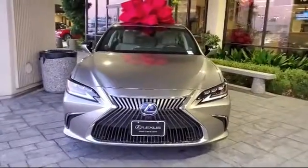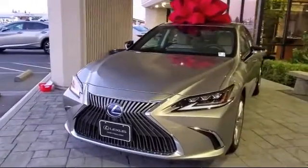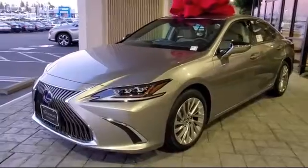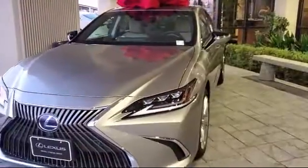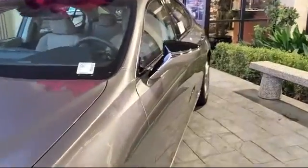Lexus of Roseville in the Roseville Auto Mall is proud to present another great vehicle from our selection of new Lexus vehicles, and comes equipped with Tire Pressure Monitoring System, Blind Spot Monitor, Premium Sound System, Rear Spoiler, and Continuously Variable Transmission.